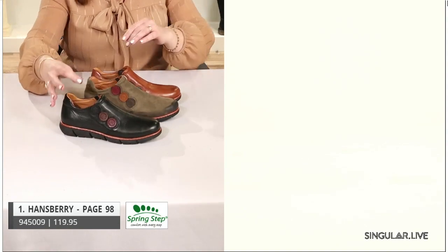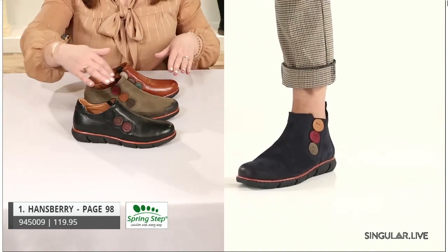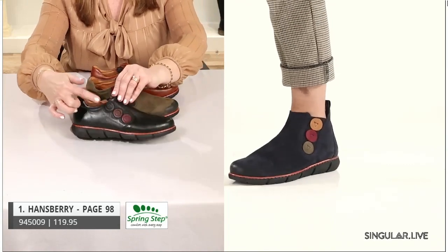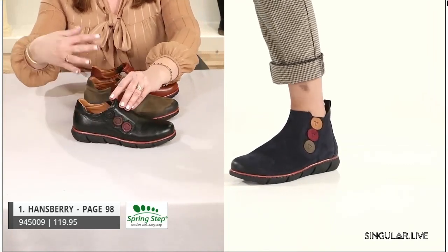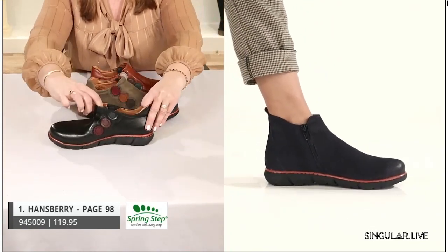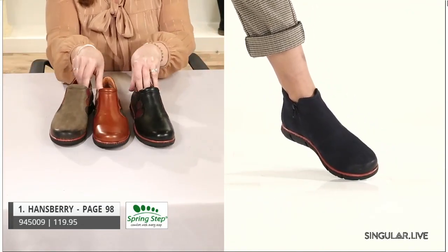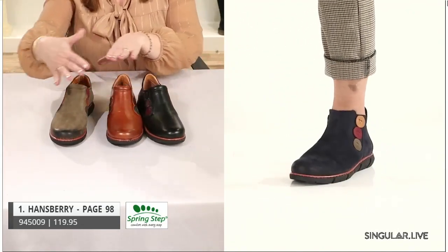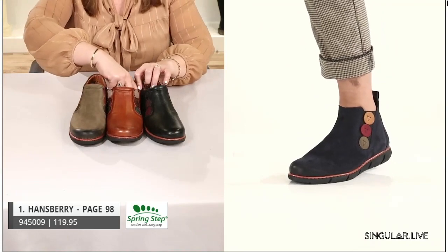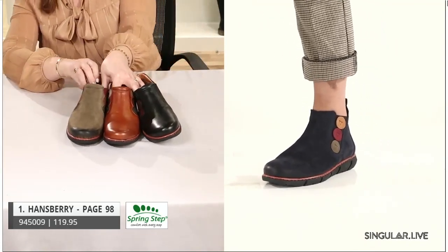Our next style is Handsberry — a slip-on. It's all leather with twin gore and these really pretty circles of fun color on the outside and inside, giving her a nice ability to get in and out easily. Smooth leathers accompanied by a really nice nubuck, which has a great hand and finish. And of course there's our signature removable insole.